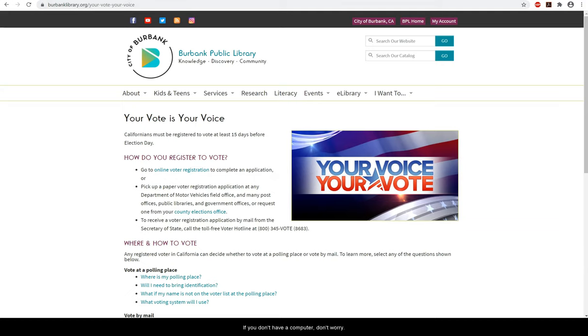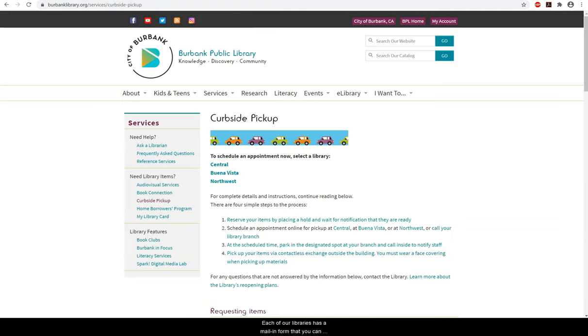If you don't have a computer, don't worry. Each of our libraries has a mail-in form that you can schedule to pick up if you need to register or change your information.